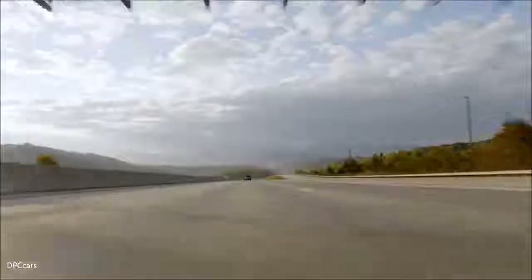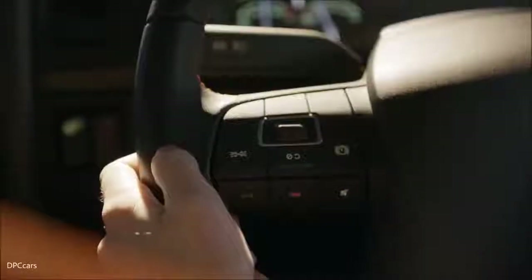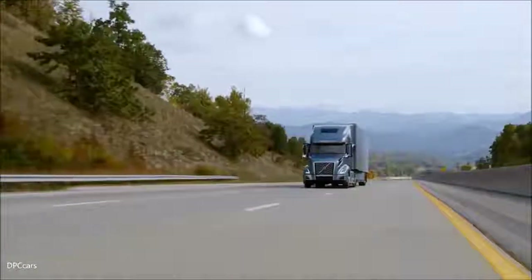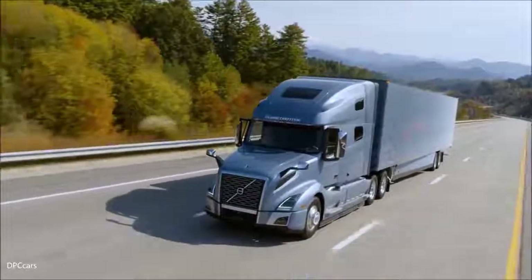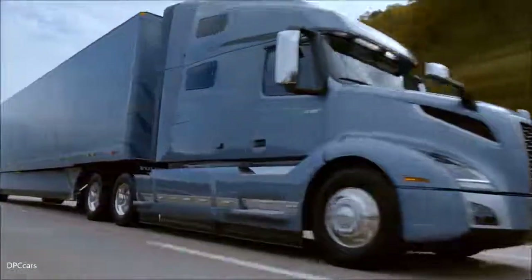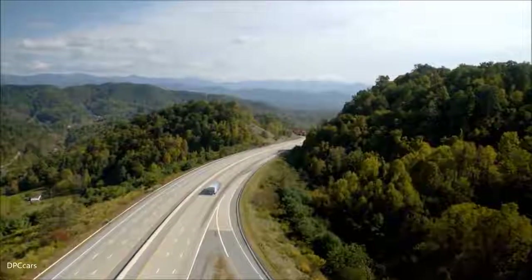iSee is our new software feature. The first time a truck drives a route, iSee learns and memorizes it. The second time in cruise control, iSee shifts the truck differently to save more fuel using the truck's momentum. Going up a hill the truck will avoid downshifting for longer, keeping RPMs lower for better fuel efficiency. At the top of the hill it backs off, knowing it doesn't need to keep accelerating. Coming down the hill, the truck will eco-roll by disengaging the driveline to save even more fuel.